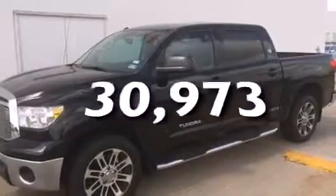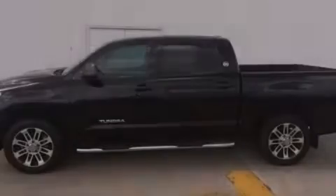This vehicle has less than 31,000 miles. Call or visit us right now and arrange your test drive today.